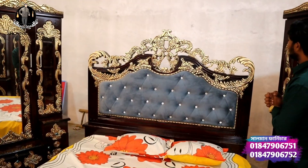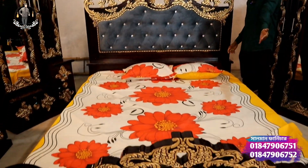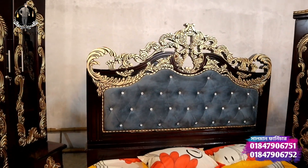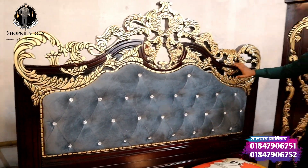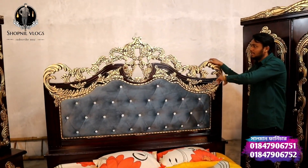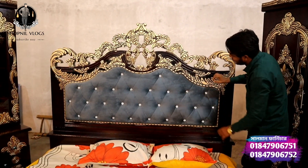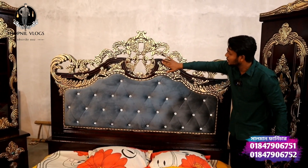This is a 6 feet by 8 feet king size bed, head side and leg side. The same way design is made. This is the design of the interior — you can see this design. It is the first one to see this design.